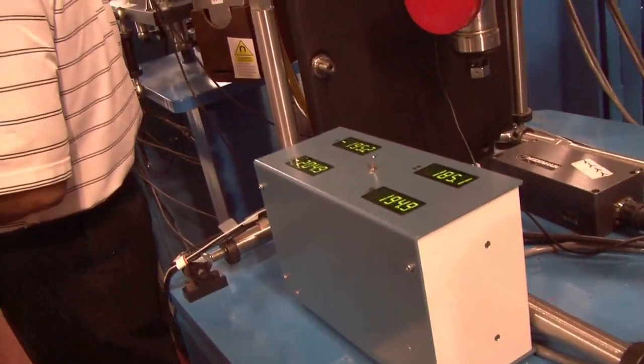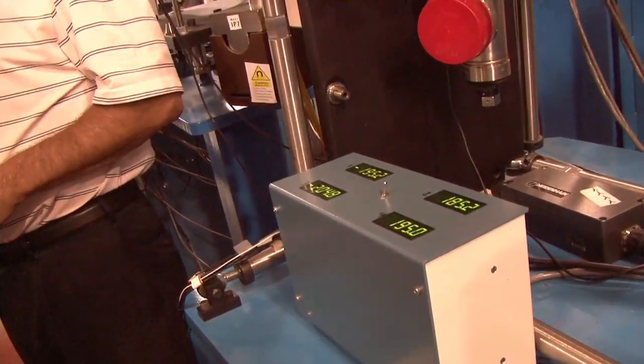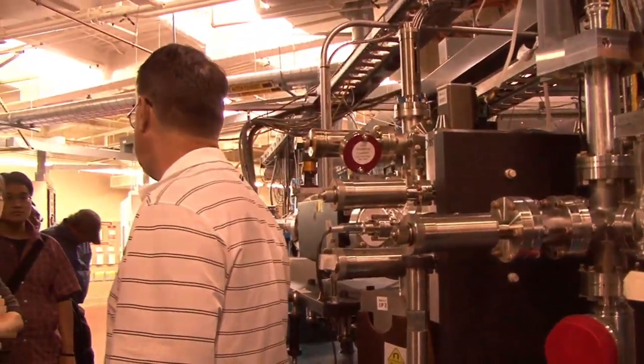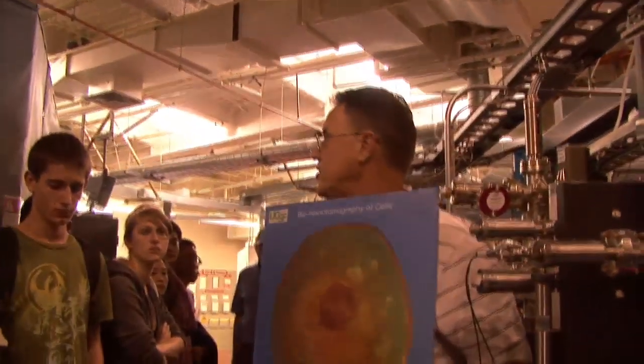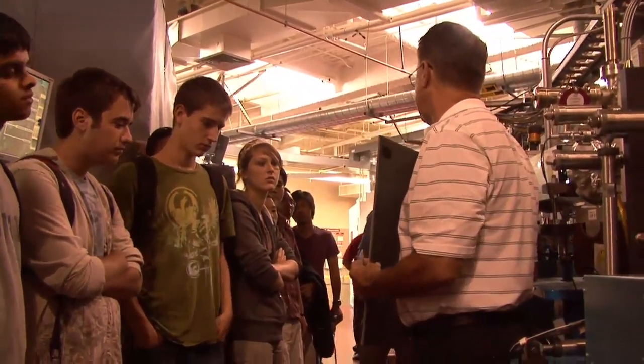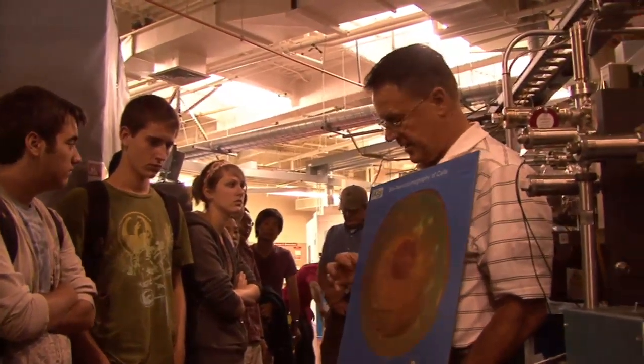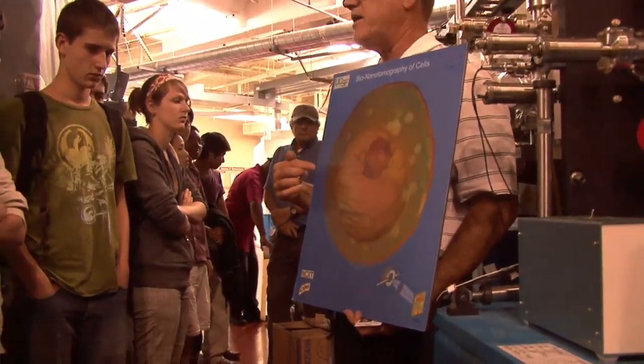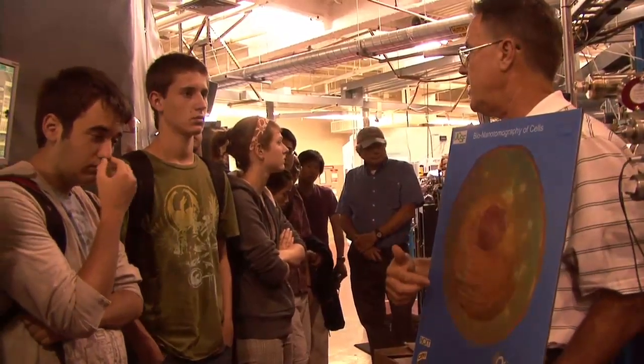What that means is on a per-steradian basis — if you go back to the sun and take a tiny dot that would be the size of the beam of light coming out here — this light would have a billion times more photons than the light from the sun. One of the ways we use this light is to do microscopy the same way we would do microscopy with visible light. In this particular case, we're able to look at an actual intact single cell and do an x-ray analysis, getting an x-ray tomographic image that we can turn into a three-dimensional rendering of a cell intact down to the nanoscale level.